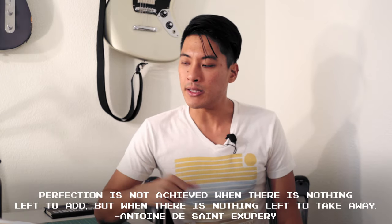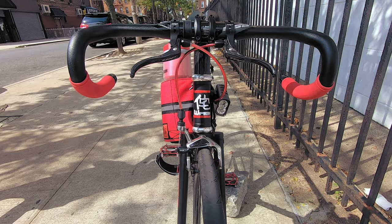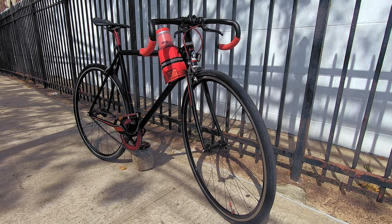Fixed gear and single-speed riding can be summed up in the quote: perfection is not achieved when there is nothing more to add, but when there is nothing left to take away. And for bikes, in my eyes, that means a lightweight steel that'll last for generations of riding, together with a tried and true snappy geometry.